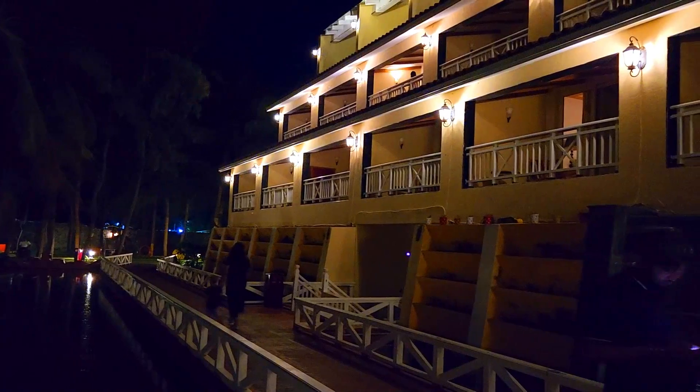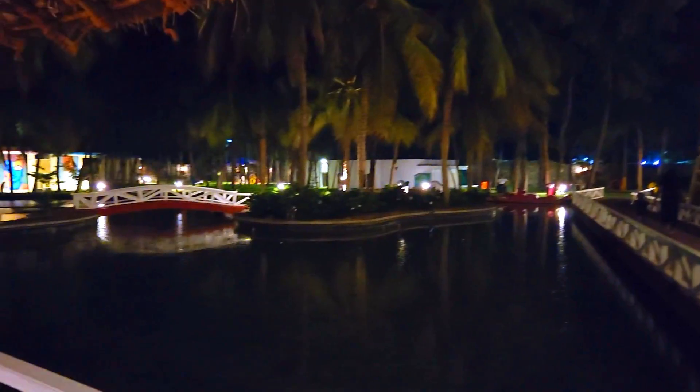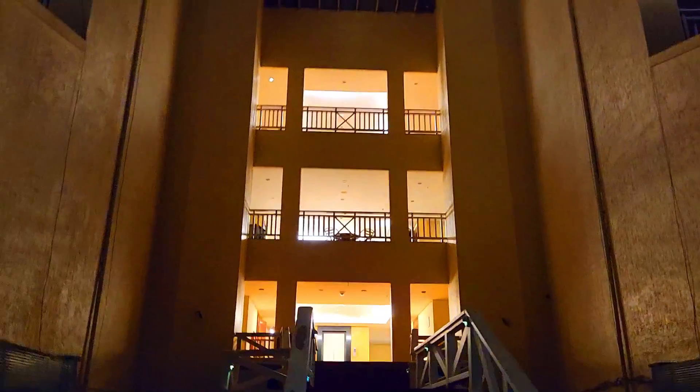You can walk around at night — the night view of the resort is quite nice. The pool timing is 7 am to 7 pm. The night view is pleasant but the pool closes in the evening.